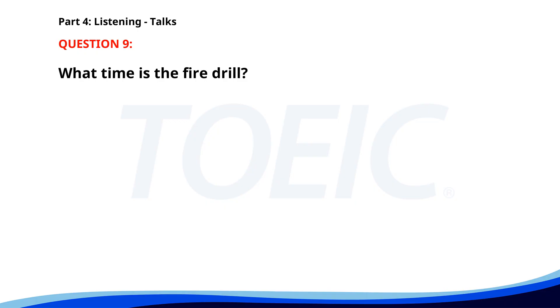Number 9. Attention all employees. The fire drill will take place tomorrow at 10 a.m. Please ensure you know your evacuation routes. Report to the designated assembly point once you exit the building. Safety wardens will be on hand to assist. What time is the fire drill? A. 11 a.m. B. 10 a.m. C. 9 a.m. The correct answer is C. 10 a.m.